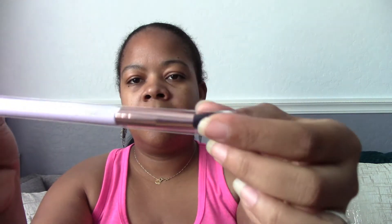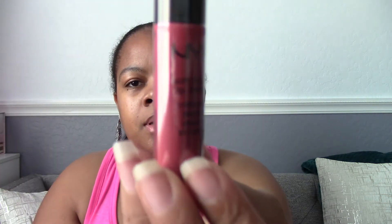The next item is the Elizabeth Mott Tapered Blending Brush. The packaging is really cute — simple design, very nice. And then I got the NYX Soft Matte Lip Cream in the shade São Paulo. That's what it looks like.